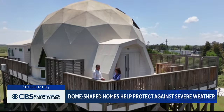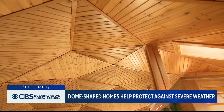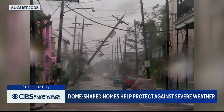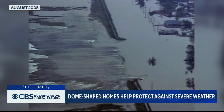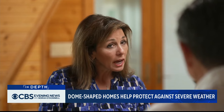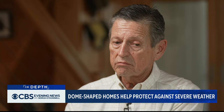Max Begay loves almost everything about living in coastal Louisiana. "Every time I come in, I love the way it looks." But hurricane season brings back memories of Katrina in 2005, when his home and neighborhood were washed away, almost as if they never existed. When asked if he thought about leaving after Katrina, he said: "We all did, and a lot of people left, but I chose to stay."